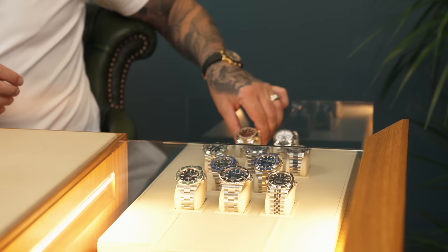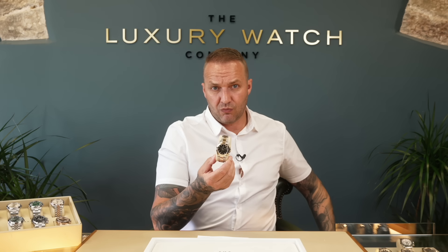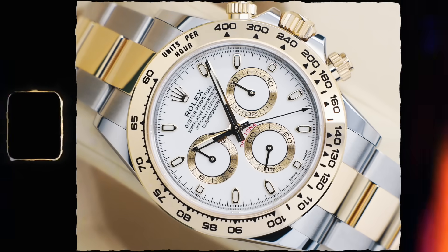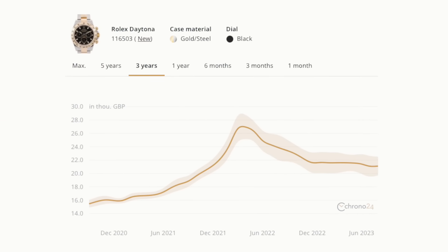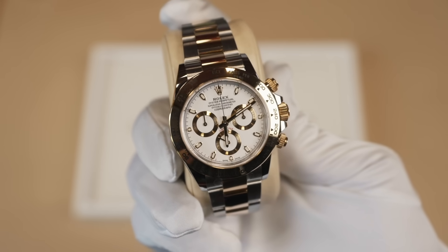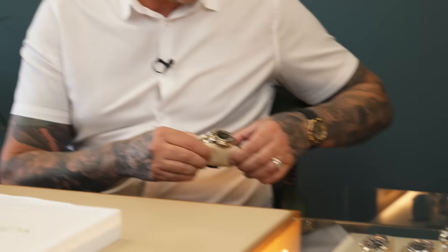What else are we seeing a good appetite for? The steel and gold Daytonas — one of my all-time favourites. RRP is in the £16,000s and we're selling these between £20,000 and £22,000 depending on the dial combination — much higher prices last year. A lot of appetite, a lot of people requesting these. We're actually seeing more ladies wearing them, so it's become more of a unisex watch. The black dial is probably more for the gents; the white dial is definitely a unisex watch. A lot of appetite for that in the current market.